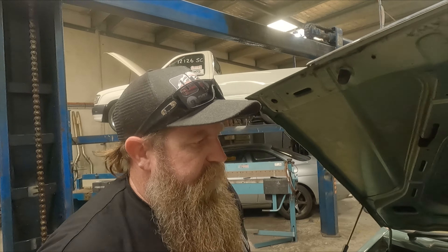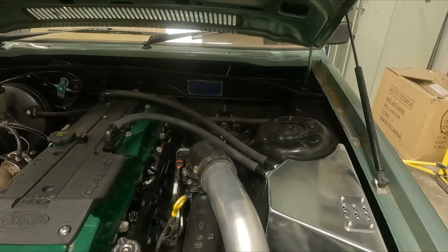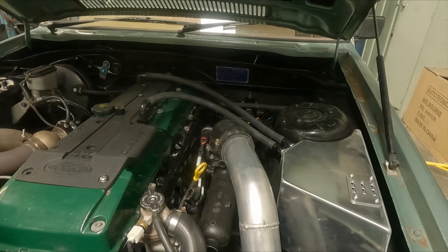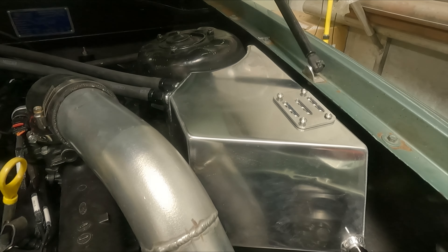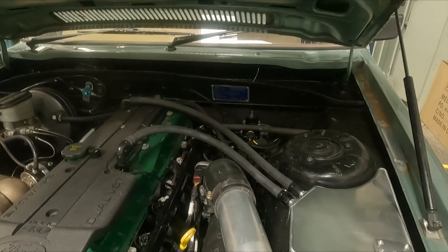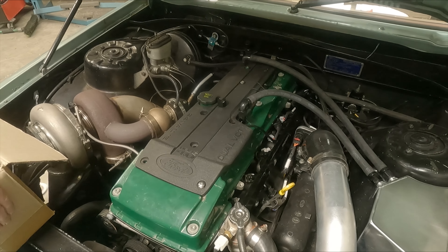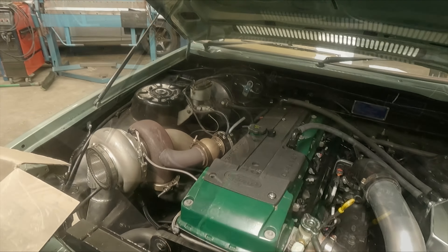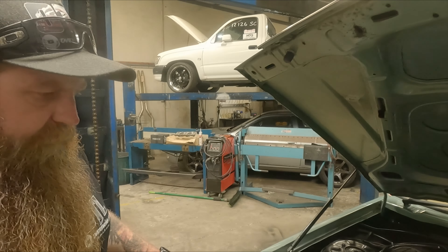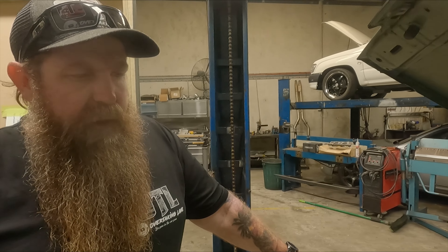We're currently getting all the hoses and everything replaced. Dave's doing all that work. He's also built this tank — check out that catch can in progress. We'll get all that done and see where we go from there. We're looking to run this at Road Trip and give it a test. It's going to be a good time.